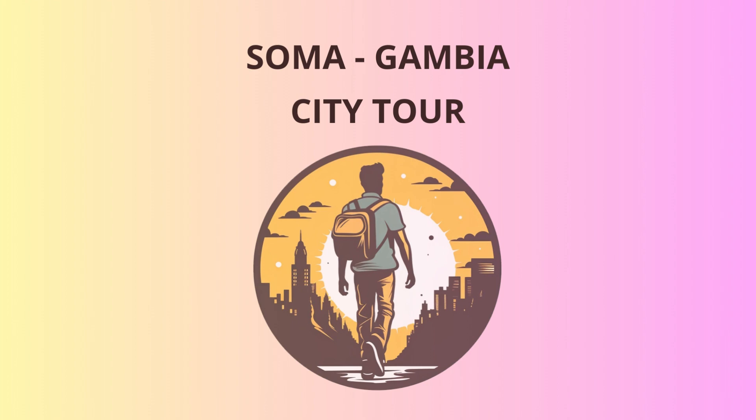Next on our itinerary is the Soma Museum, which houses a captivating collection of artifacts showcasing the rich history and culture of the region. Here, you'll learn about the traditions of the local tribes, the influence of colonialism, and the struggle for independence. The museum guide may share a few jokes as well, just to keep you entertained while you soak up the knowledge.